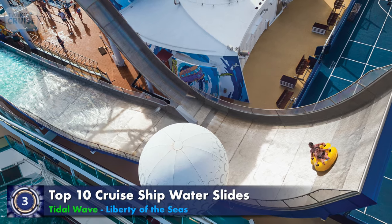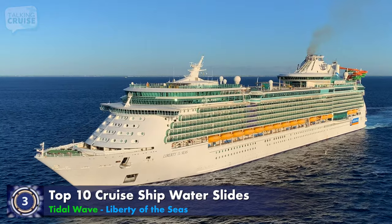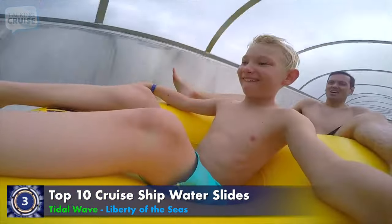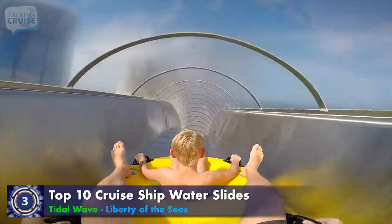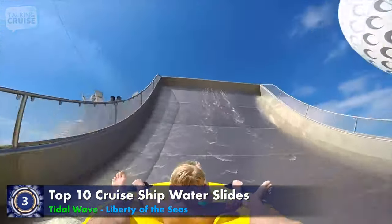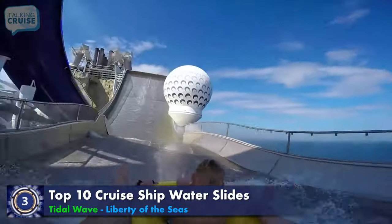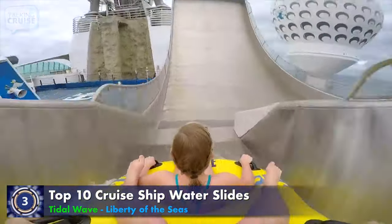The one and only boomerang slide at sea, Tidal Wave, found on board Liberty of the Seas, is perfect for adventure seekers. Tidal Wave features a steep drop that sends riders up a near vertical wall for a moment of weightlessness, then backwards into a free fall and splashdown.